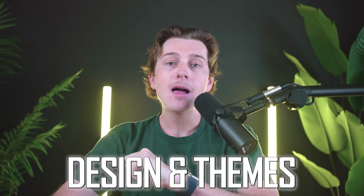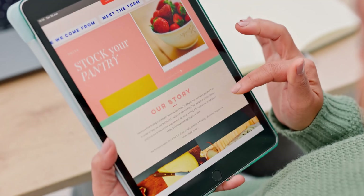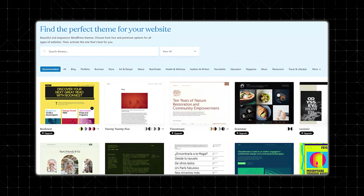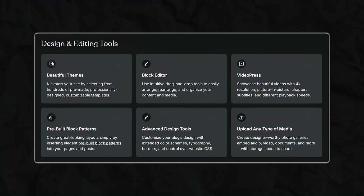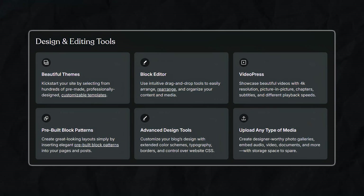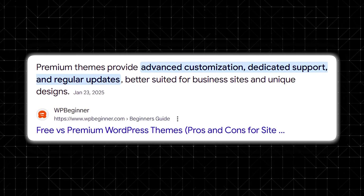The next big consideration is design and themes. WordPress.com has a huge collection of themes catering to various niches like blogging, portfolios, and small businesses. These themes are typically mobile responsive and built to work smoothly within the WordPress.com environment. Even if you're not a designer, the built-in customizer tool lets you tweak colors, fonts, and layouts to create a site that aligns with your brand image. However, deep customization options may require a higher tier plan, so if you have big design ambitions, you'll likely want at least the premium or business plan.